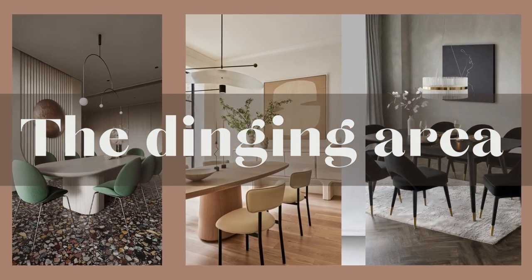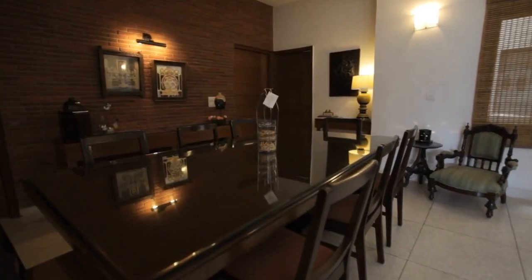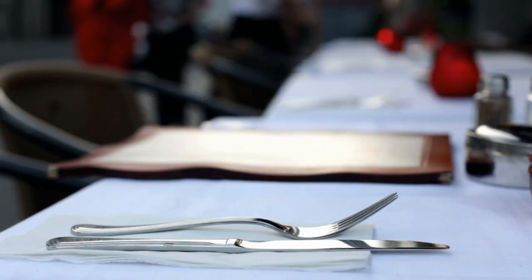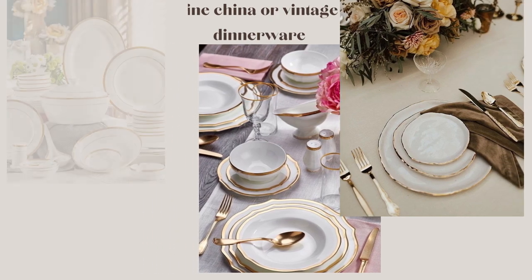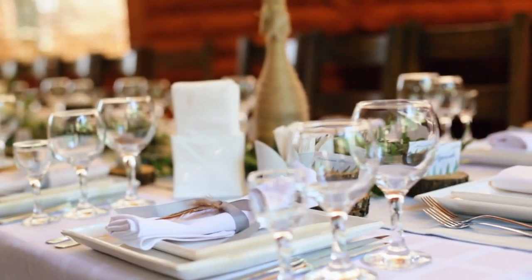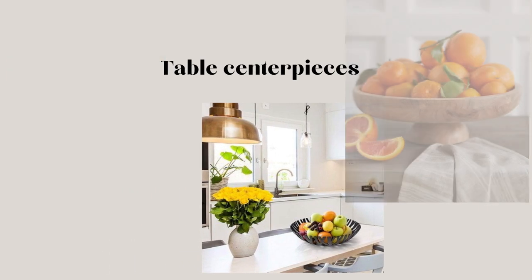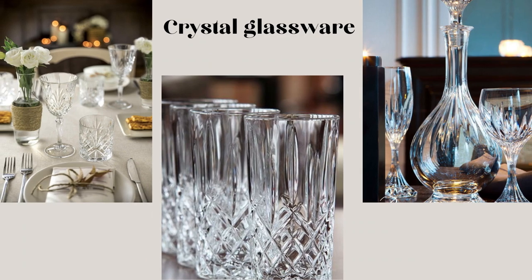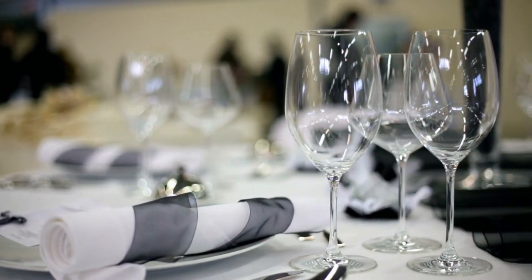Now let's move to the dining area, where we can entertain our guests in style without spending a fortune. For a touch of opulence, consider investing in some fine china or vintage dinnerware. Look for unique patterns that speak to your taste and personality. Centerpieces can instantly elevate the dining experience. A simple, budget-friendly idea is to arrange a bowl of fresh fruits or flowers as a focal point. Don't forget about glassware. Crystal glasses can add a touch of glamour to any table setting, and they need not cost a fortune.